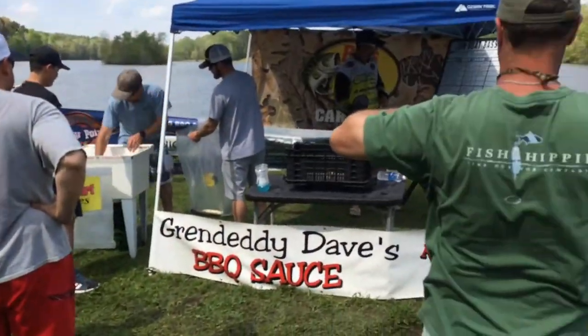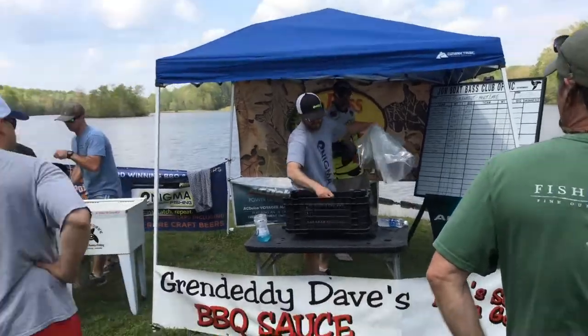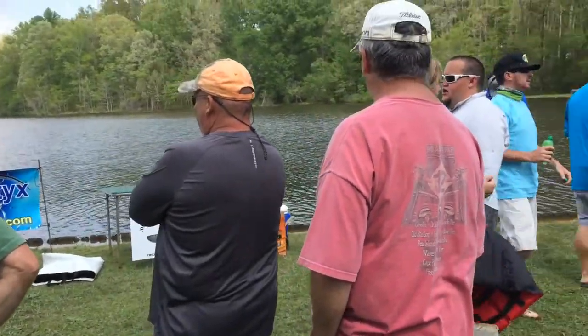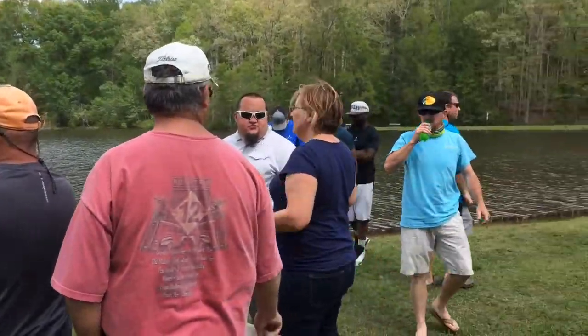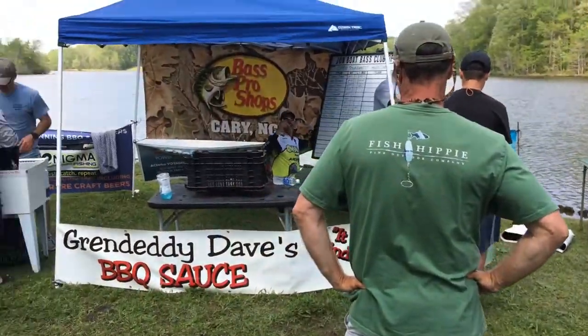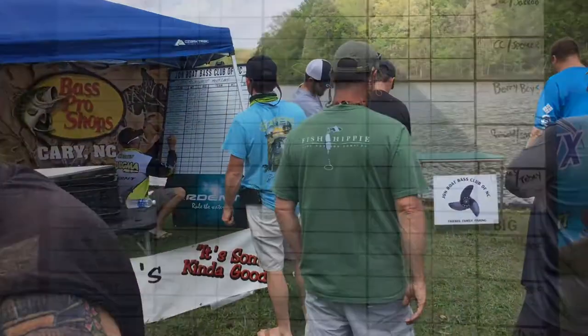We're here at weigh-in. We finished with 20 pounds and 10 ounces, and we're in the lead! We caught one more fish right when we were coming in, actually — pretty sweet. We still got another 10 people or so to go, so we'll come back. Right now we're in first place, but we'll see you later.